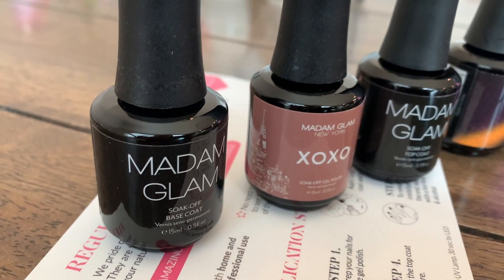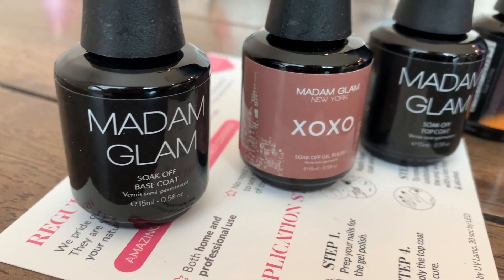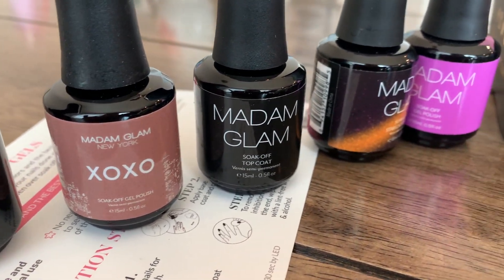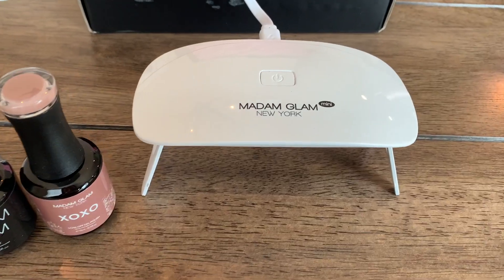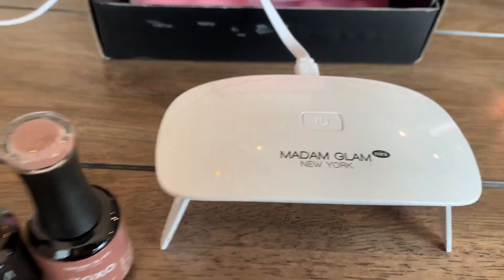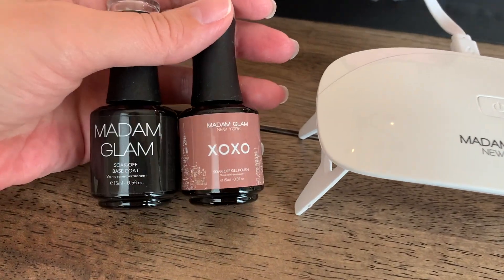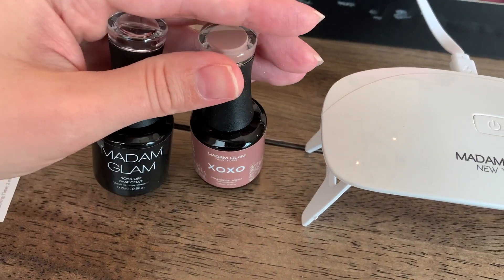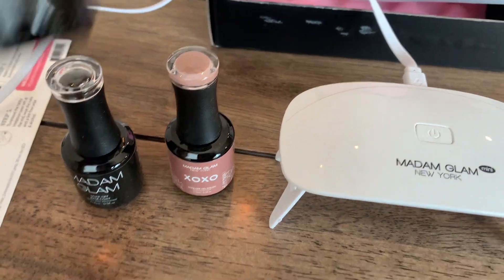These are the colors I'm going to be using — the base coat, the XOXO, and the top coat. I prepped my nails first: got them filed down, washed, and cleaned off, and then we're going to start the process.